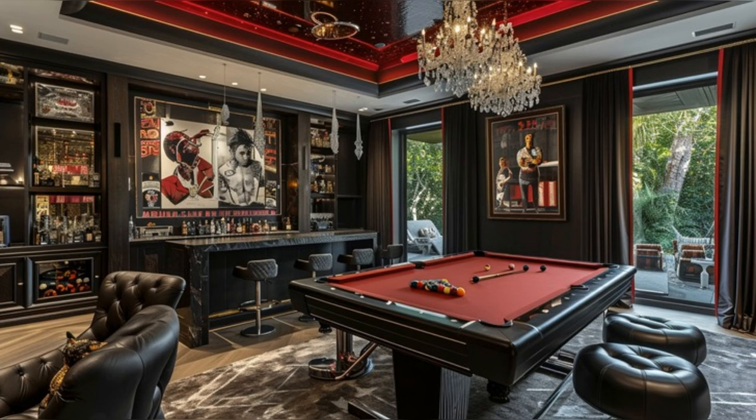Decked with leather seating and custom lighting, this room is designed for nights of leisure and luxury. Music memorabilia and contemporary art line the walls, adding character and a personal touch to this entertaining haven.